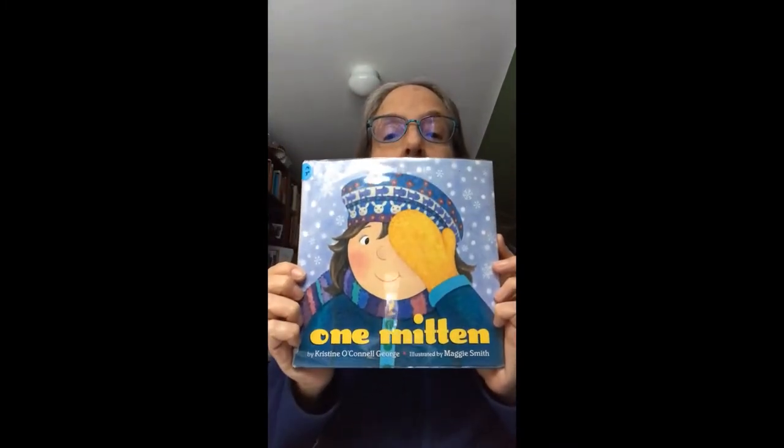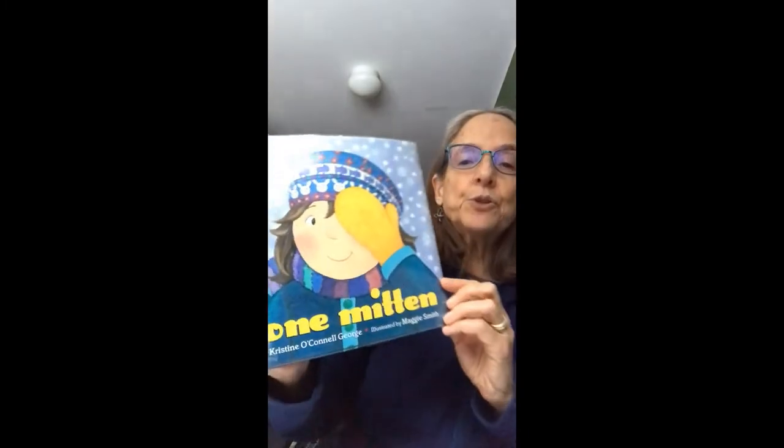Hi, boys and girls. I'm glad you've come to join me for this story time. It's a new year, but it's still winter out there. So I thought we'd hear some stories and songs and rhymes that are all about mittens that we put on our hands to keep warm. And the first book is actually called One Mitten, and it's by Christine O'Connell George.